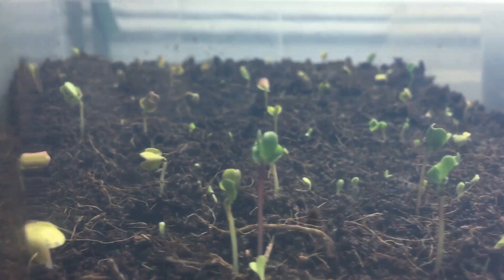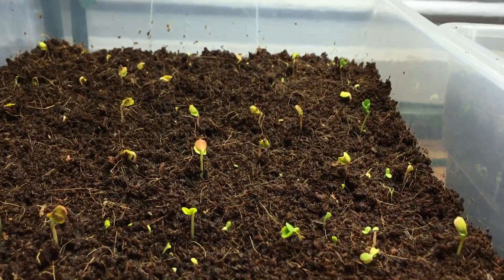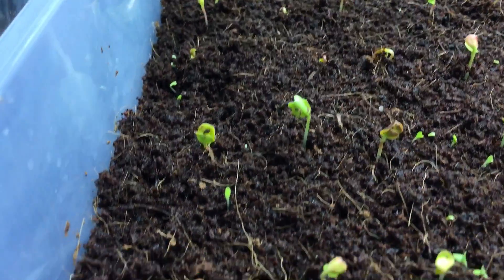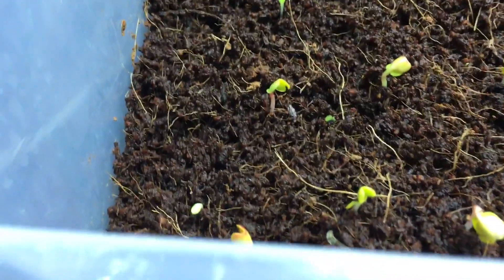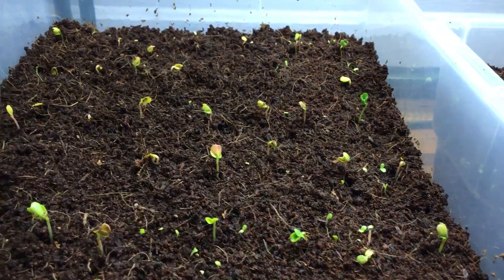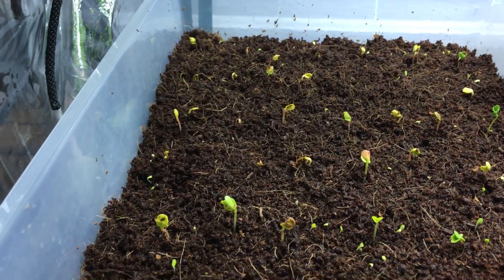Hey everyone, welcome back to my garden. Look at the update I have for you today — it's been one night, literally 13 hours from my yesterday's posting about this indoor grow bed, and look at what one night difference can do for your plants.